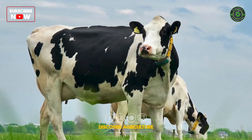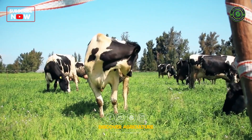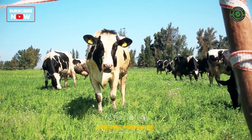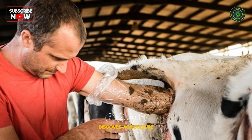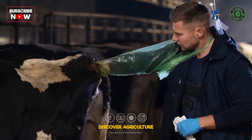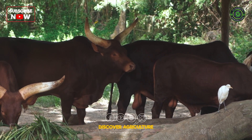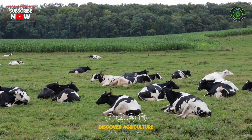Select high-yielding dairy breeds like Holstein, Jersey, or Brown Swiss for your herd, as these breeds are genetically predisposed to higher milk production. Use artificial insemination with semen from bulls that have proven high milk production traits to improve the genetic potential of your herd. Focus on breeding cows with desirable traits such as high milk yield, udder health, and good body conformation.